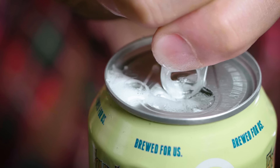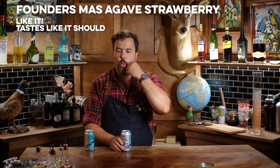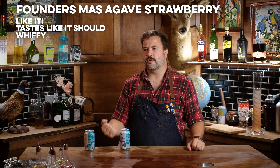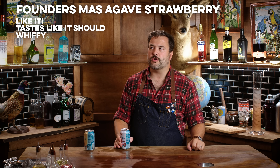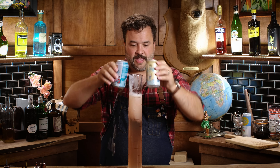This is strawberry hard seltzer from Mas Agave — I like it. It tastes like a strawberry hard seltzer. Strawberry isn't my go-to flavor for a hard seltzer — I think I'm more of a grapefruit guy — but if you're looking for a strawberry hard seltzer, this is good. Both of these go in the cylinder.